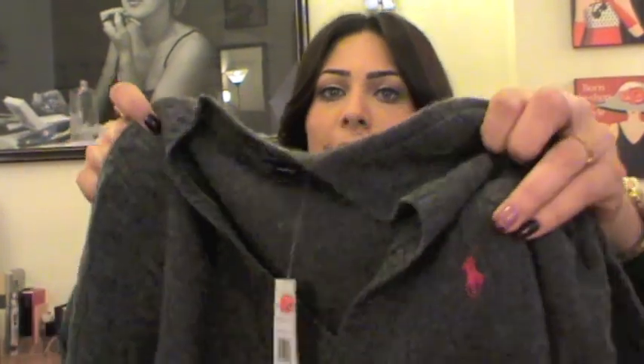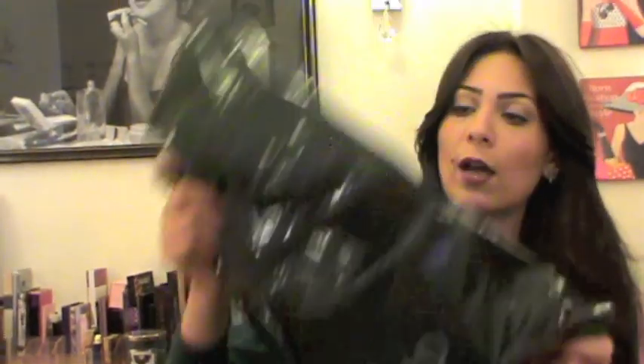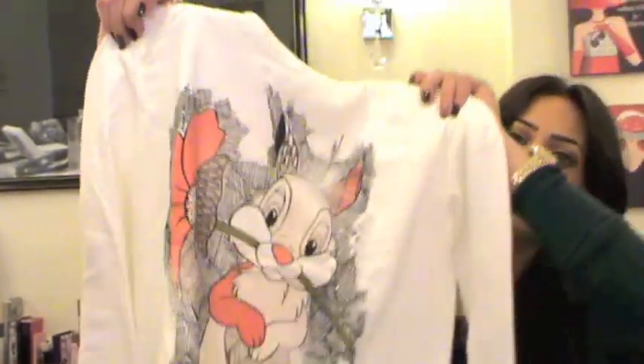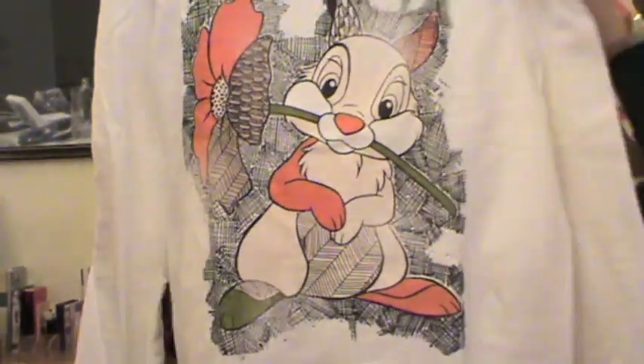Next I want to share some stuff I picked up from Springfield. I went there recently and picked some cute, girly things. I got this shirt covered in lipsticks and hearts — so pretty, perfect for Valentine's. I also picked up a striped gray-and-white pullover with a bow, which I love because I'm so into bows. The last piece is a sweatshirt-style shirt for gym or chilling — it's from a Disney brand but sold by Springfield.